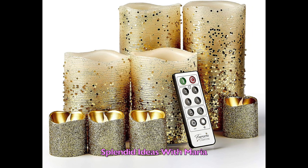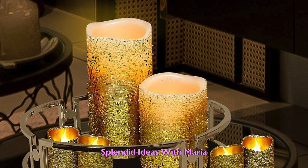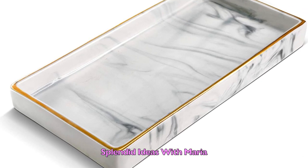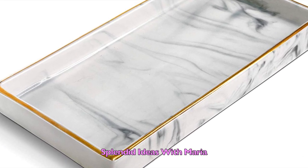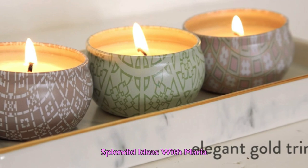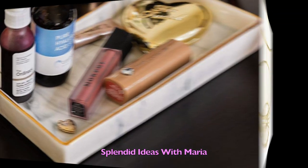Number twenty six is the set of eight real wax battery operated remote control flameless candles. They are beautiful, reusable, and very affordable. They are great for a table centerpiece or a romantic gift. Number twenty seven — this ceramic jewelry tray organizer will help you put in order your favorite rings, earrings, makeup, perfume, or showcase your candles. This ceramic tray is perfect for any room because it makes every space look elegant and classy.